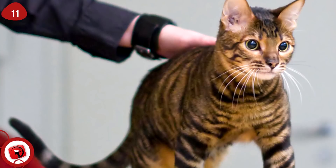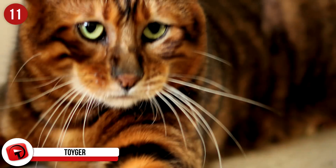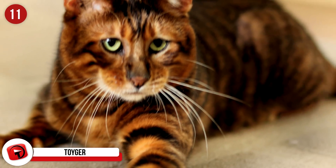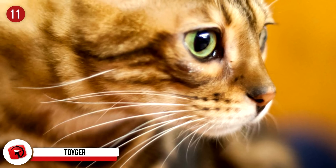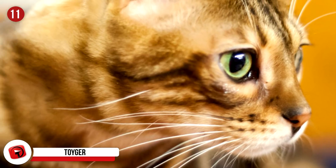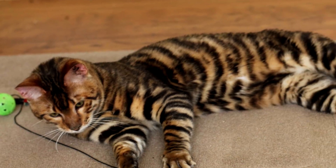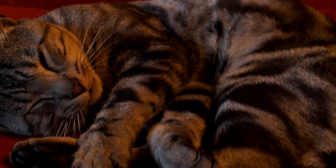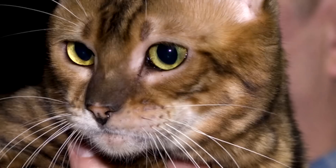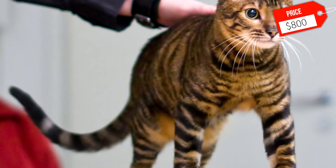Toyger: While other cats on this list have been around for hundreds of years, the Toyger is a relatively new breed of cat. The Toyger was created by breeding a familiar domestic shorthair cat with a Bengal cat. This combination created a cat that resembles a small tiger in looks, giving it the name Toyger. This breed can weigh 7 to 15 pounds, but it is very muscular, giving the cat great strength. The breed is outgoing and very friendly, even allowing some owners to walk it on a leash. Expect to pay around $800.